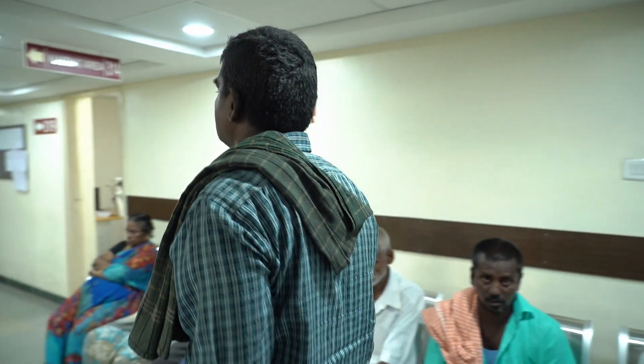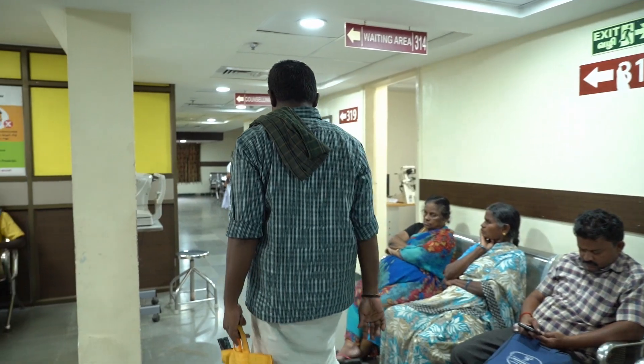Duraiswamy, now filled with relief, returns home happy and satisfied. Let's dive deeper into the understanding of corneal ulcers.